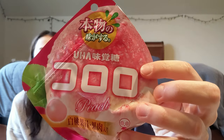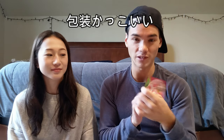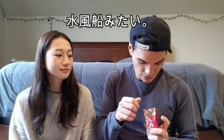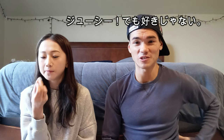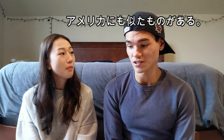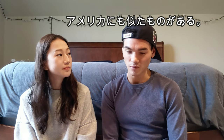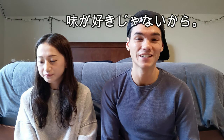Candy number 3! Cororo. It has a cool bag — the back is flat and the front is different. It's peach. I'm thinking it's peach gummy. They look like water balloons. It's very juicy. I don't like it. If you're American it's kind of like a Gushers, but think of the outside being very thin, so it's just juice on the inside — maybe like a thicker juice. But if you don't like the flavor, you're not gonna like it. I don't hate it, but I don't like it. 5.5 out of 10.